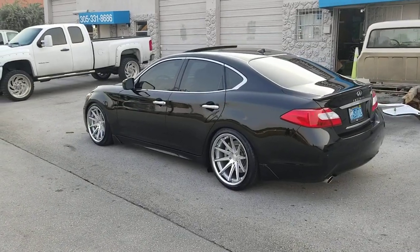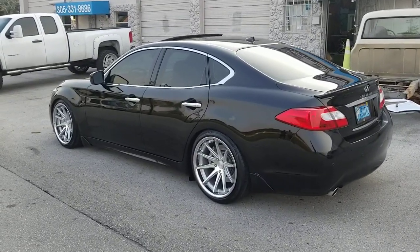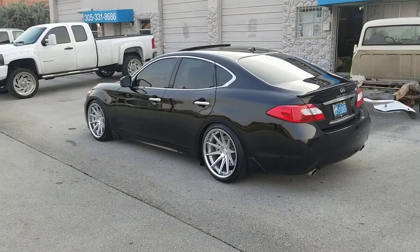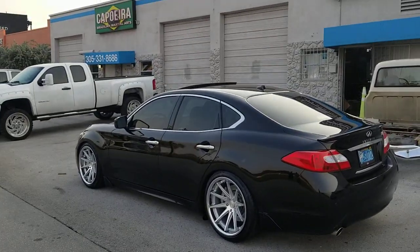Great, solid look. You don't have to go to 22s. And even if you go to 22s, you still need a drop. So if you want the bigger tire with a little bit more comfortable ride and you want to do the 20s, you see the look is outstanding on the car. You can find these wheels online at DovesandTires.com or call us at 877-544-8473. This is your boy KB from DovesandTires TV.